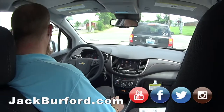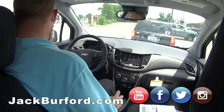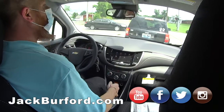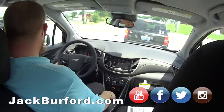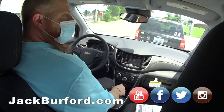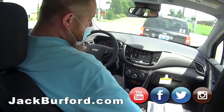Everybody needs to check us out at jackburford.com. Come in and get one of our free test drives. Somebody once said that they were free, so we stuck with it. Check us out at jackburford.com, all the social media — Facebook, Twitter, Instagram. We've got a lot of inventory coming in every day, and I think you can save over $7,000 on these Trax. Yes, $7,000 savings right now.